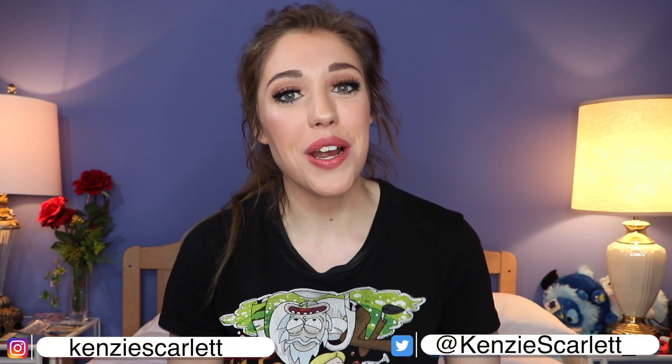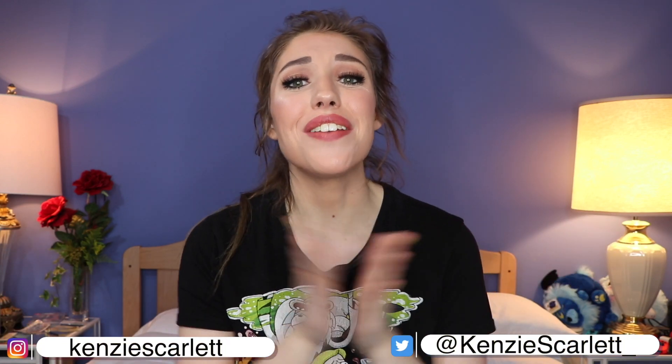Hello everyone and welcome to today's video. My name is Kinsey. If you did not know that, now you know. Today I am sharing with you a really big Boohoo haul.